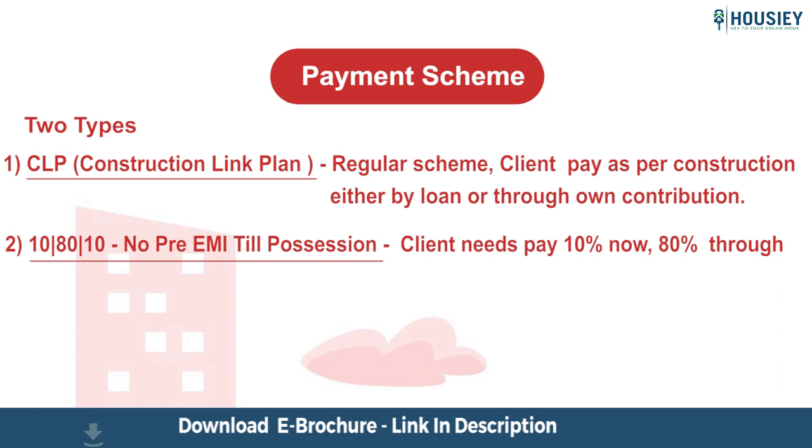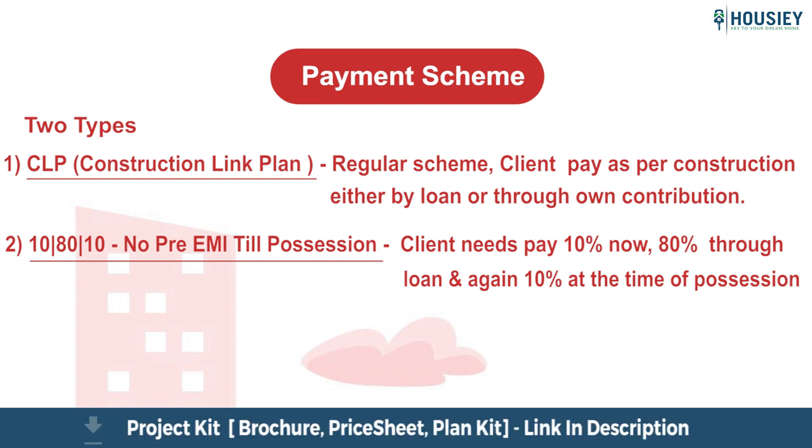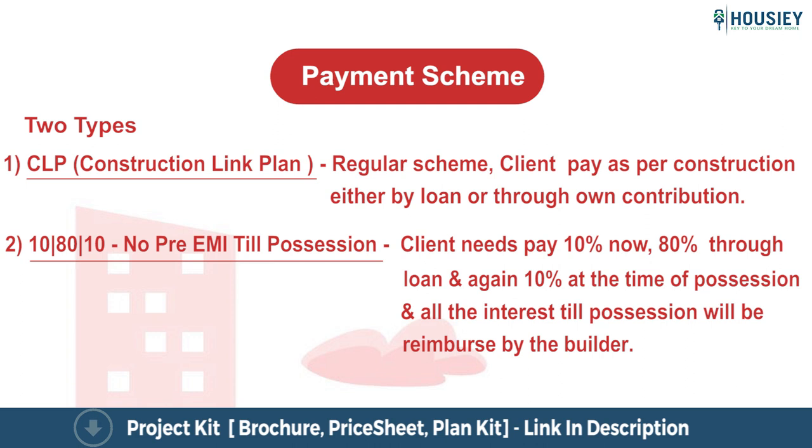The second is 10-80-10, No Pre-EMI Till Possession, where the client needs to pay 10% now, 80% through loan, and again 10% at the time of possession, but all the interest till possession will be reimbursed by the builder.